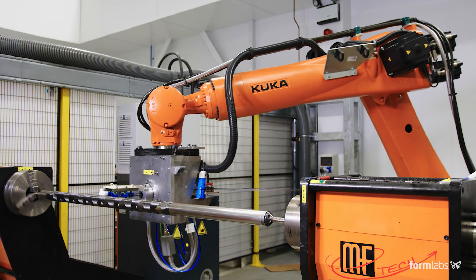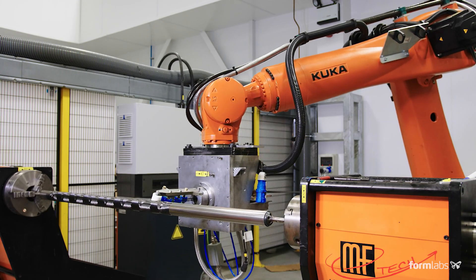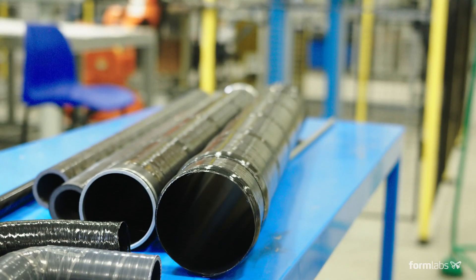I run the robotic filament winding cell. This application is generally used for production of vessels and shafts.